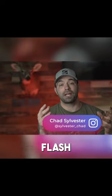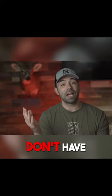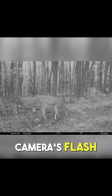If you could see the flash from your black flash trail camera, what the heck is going on? Well, it really boils down to two scenarios. You obviously don't have a black flash trail camera, or you have two cameras in close proximity to one another, and one camera is just picking up the other camera's flash.